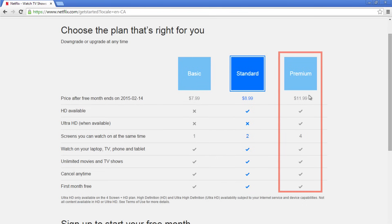If you have a busy household and know that many people will want to watch something different on Netflix all at once, select the premium option. At $11.99 a month, you can watch Netflix on up to four screens at once with high definition options.